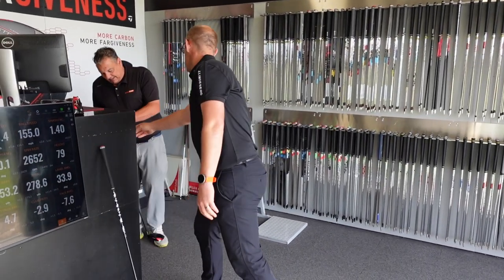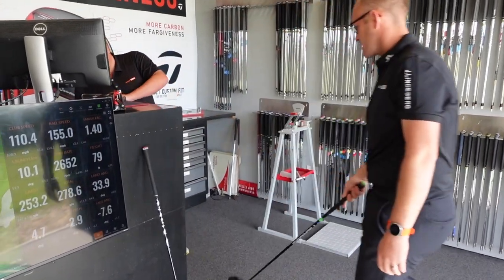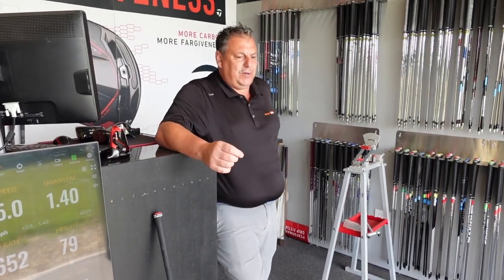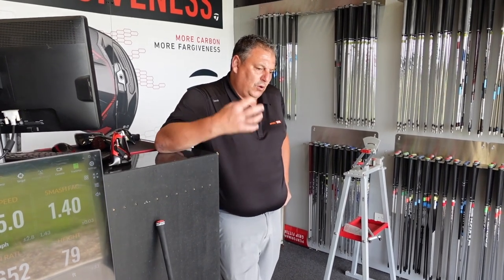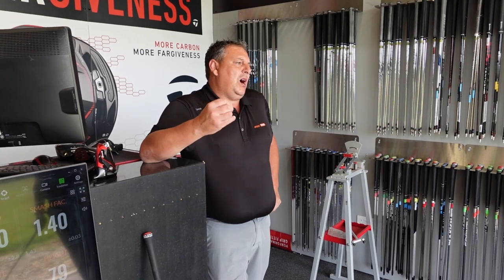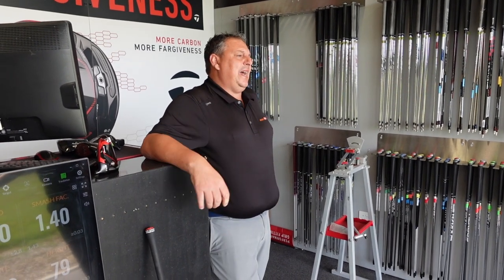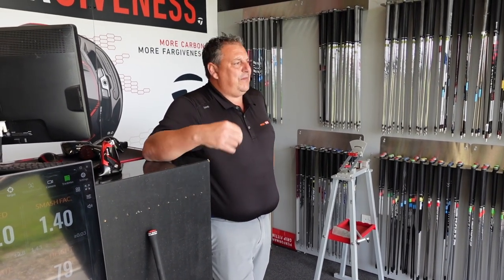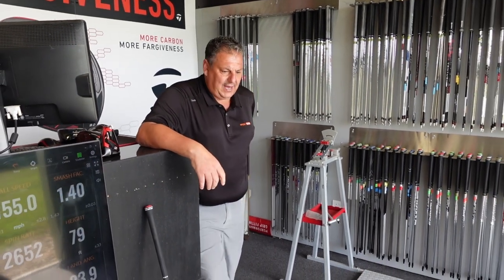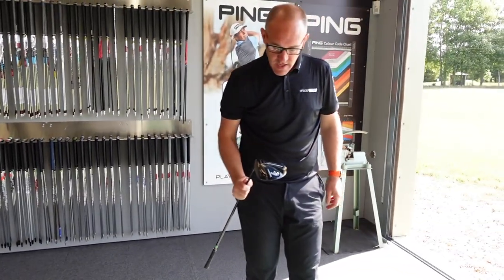Part of fitting is I ask for opinions because you've got to like the look of it, you've got to like the sound and the feel. I don't want someone walking out saying they don't like the sound or the feel. We need to find something that works and that they like. Okay, so last driver out of your top three — and you've got to put these in order now.